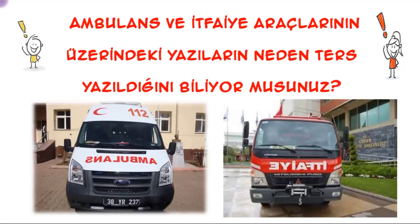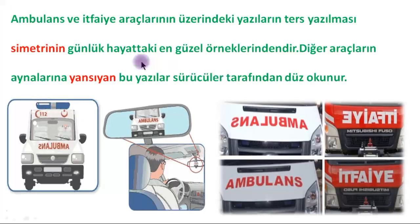Children, have you ever noticed that the writing on ambulances and fire trucks is written in reverse? Do you know why these writings are written in reverse? Some of you already know. The reverse writing on ambulances and fire trucks is one of the most beautiful examples of symmetry in daily life.